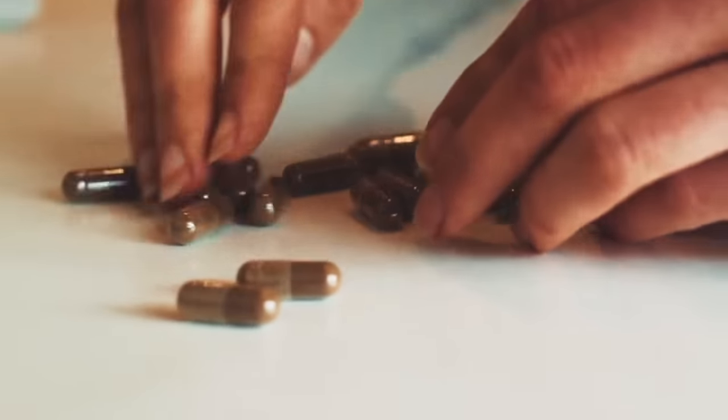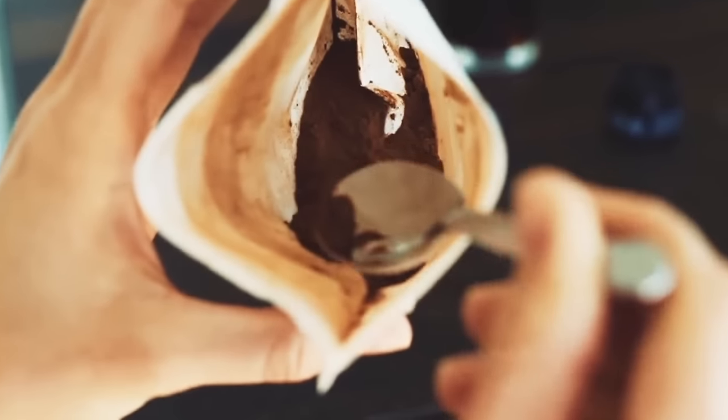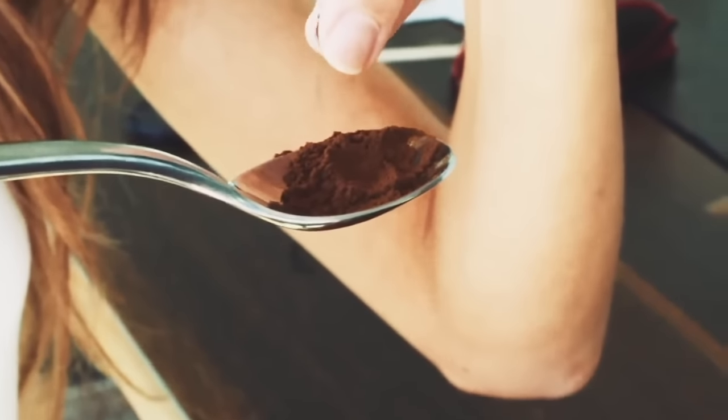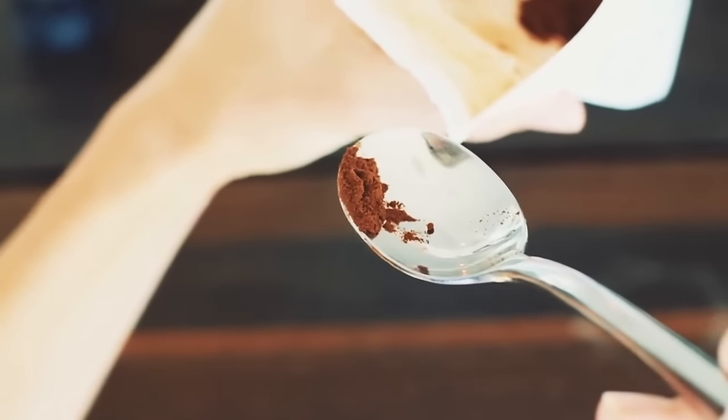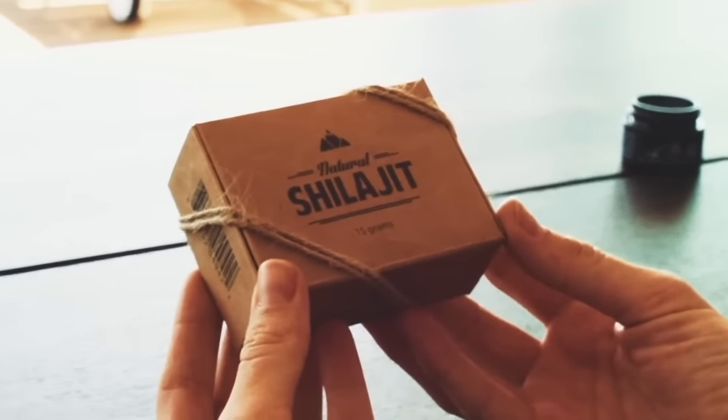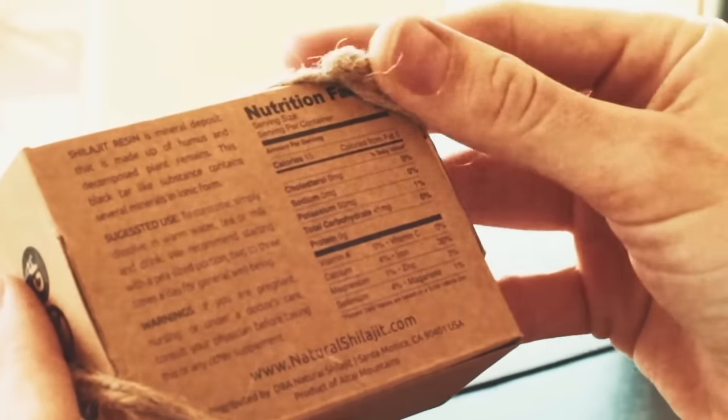Stay away from capsules, tablets, powders, extracts, or any kind of liquid Shilajit that isn't in its natural resin form. Capsules and pills are mixed with silica and cellulose, and there's no way to really evaluate the quality of natural Shilajit that is granulated and mixed into these capsules. Powders are routinely cut with all sorts of Shilajit substitutes. Be very careful when trying cheap or generic-seeming Shilajit products, and be suspicious if it is sold cheaply or supplied in high amounts. Always check the quality.